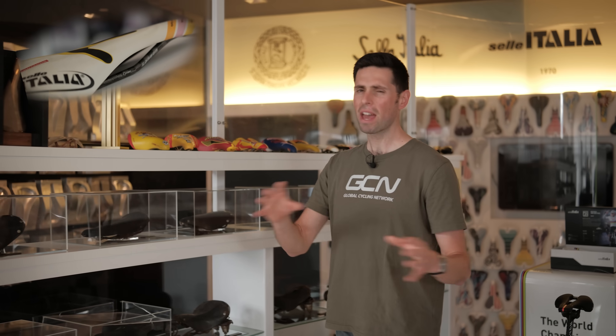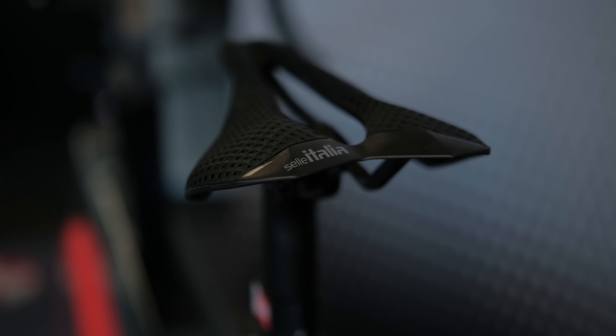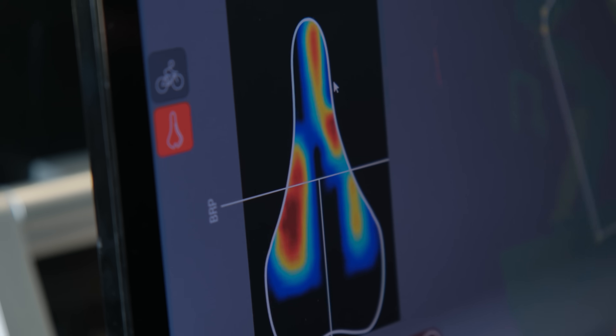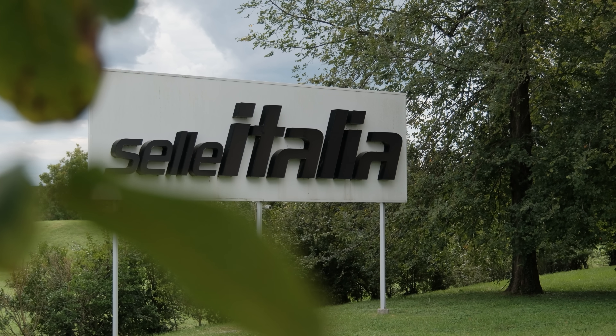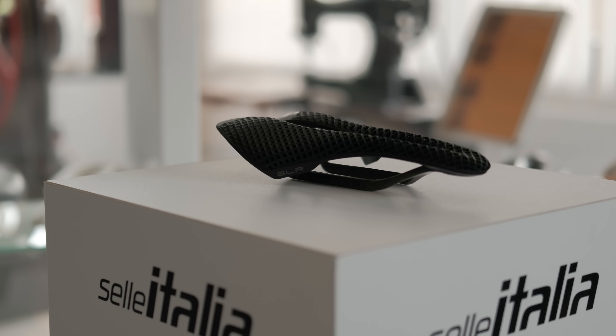Ever since the invention of the bicycle in the early 1800s, there have been thousands of different saddle designs. An idea which started out as nothing more than a plank of wood eventually evolved into shapes which sit at the forefront of saddle design. But why do we have this overall shape, and how are brands like Selle Italia using the latest technology to keep refining their top-tier performance saddles? I'm here at their HQ in Italy to follow 25 years of evolution of the iconic SLR saddle.